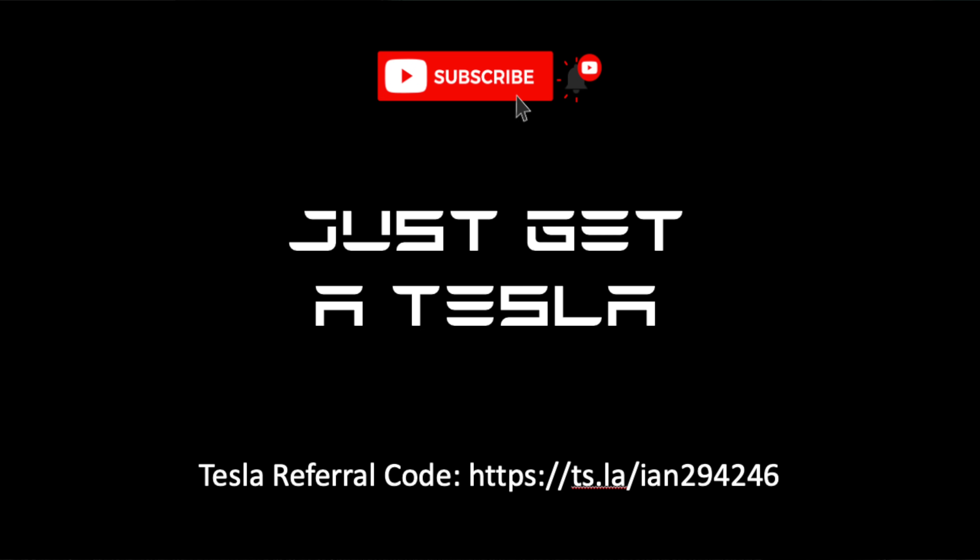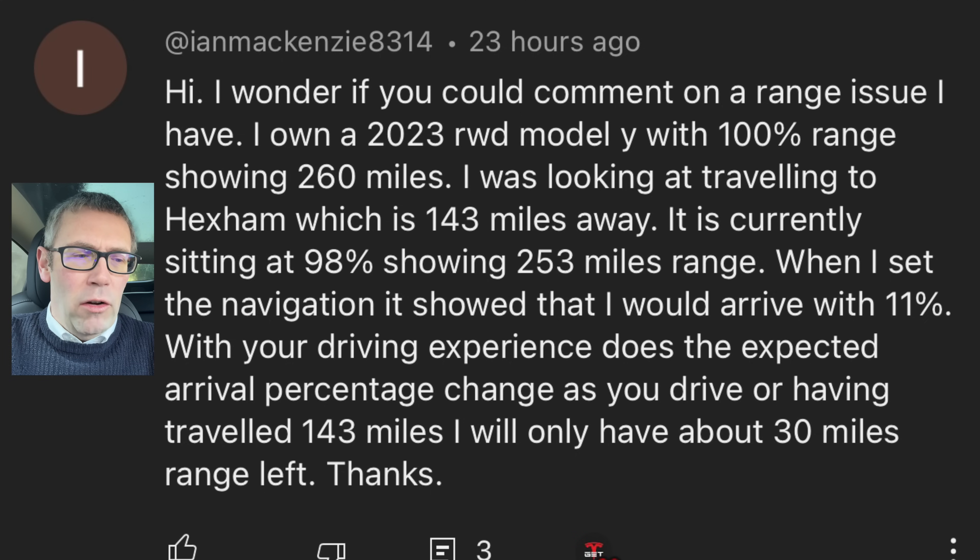Hello again YouTube and welcome back to Just Get a Tesla. This morning I'm sat inside my Model Y Long Range because we've got to talk about something really important: how far can this car go and how do you know? I'm making this video very specifically for a single comment that somebody left on my channel — they asked a really important question. How far can the car go? How can you trust what the mileage display says when in reality it does something completely different? As I started writing my response I realised something quite simple: a lot of people aren't using the correct display in their car.